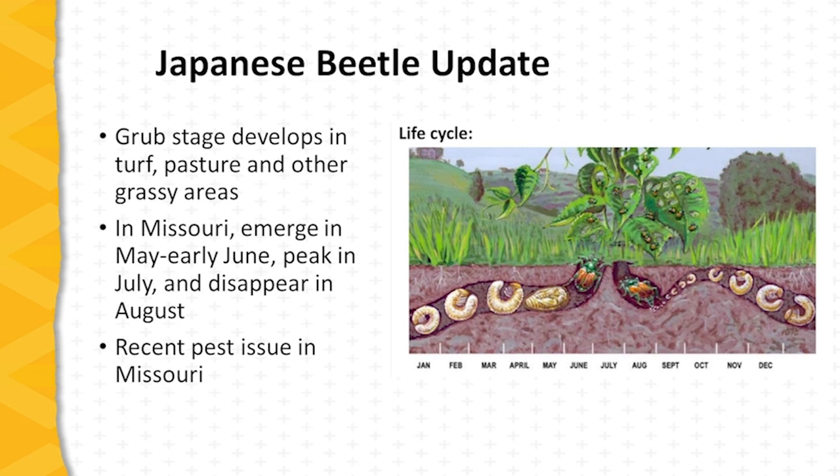The Japanese beetle life cycle spans a year. The grub stage begins when the female beetles, once mated, excavate a tunnel in the earth and lay their eggs in July and August. The eggs hatch, and the grubs begin to feed primarily in grassy areas and pastures, turf areas, lawns, and golf courses.